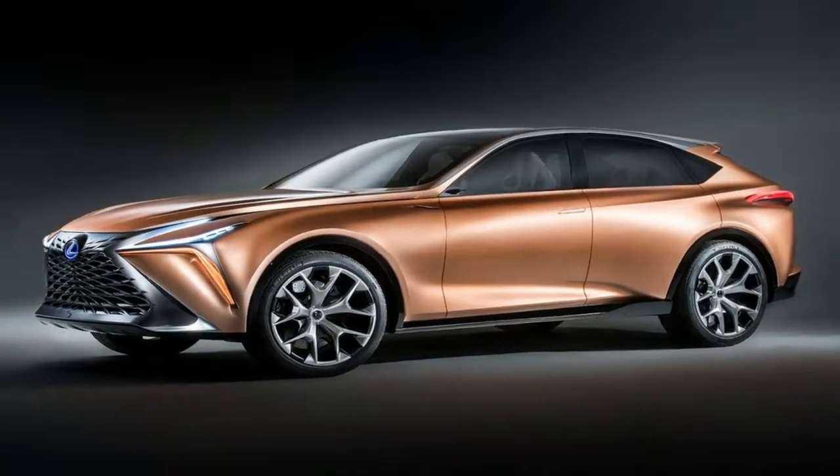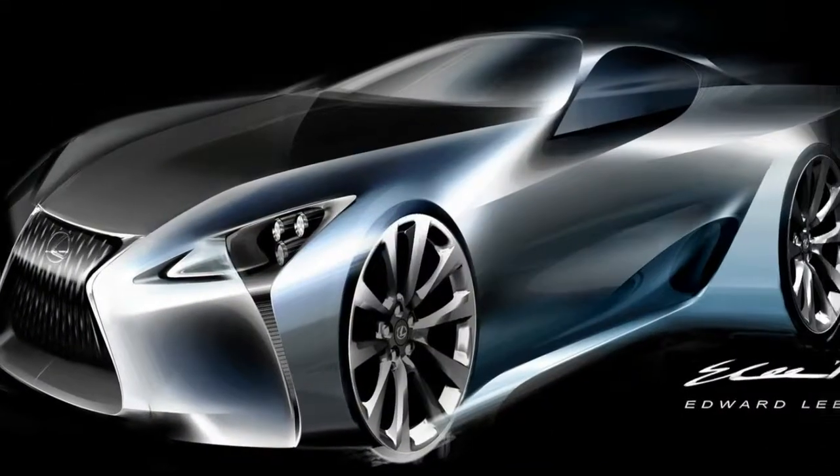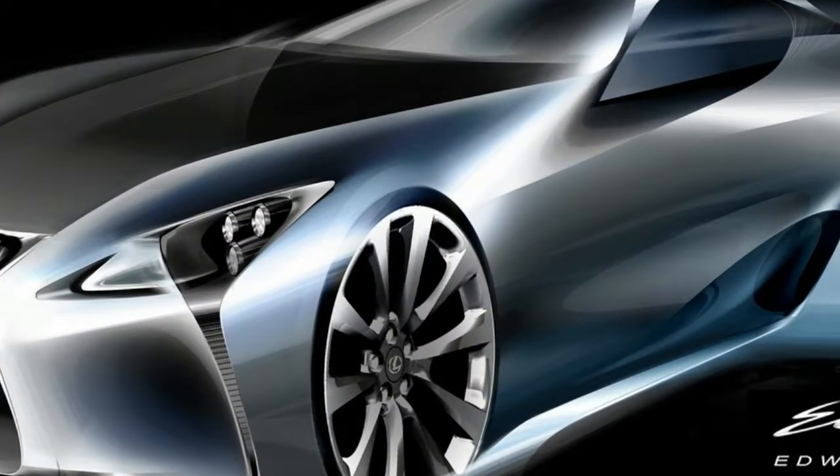New 22-inch alloy wheels also provide a powerful stance on the road. Wing mirrors have been removed in favor of 360 cameras, suggesting its autonomous capabilities.